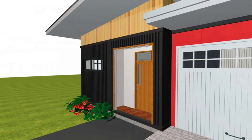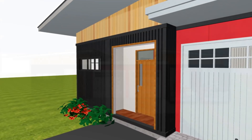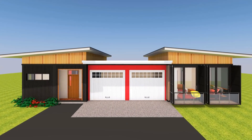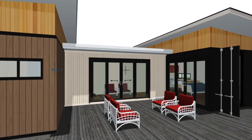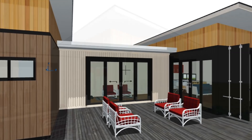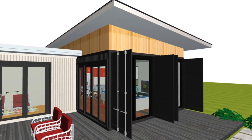The front space in between the two containers has been closed off to create a spacious garage that can accommodate two cars. On the rear part of the house there is an outdoor living space which has direct access to the family room and to the living room through the lounge space.